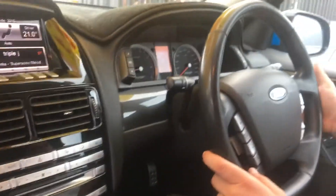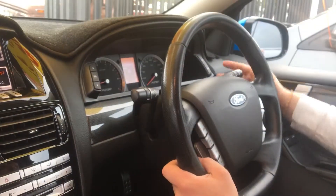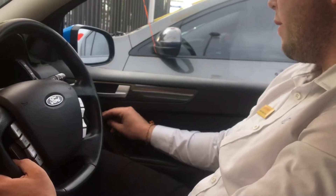You've got indicators — sorry, windscreen wipers on the left, indicators and lights on the right. Your electronic windows down here as well as your mirrors over there.